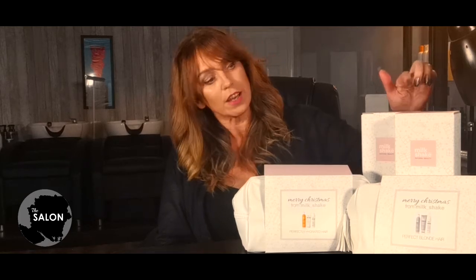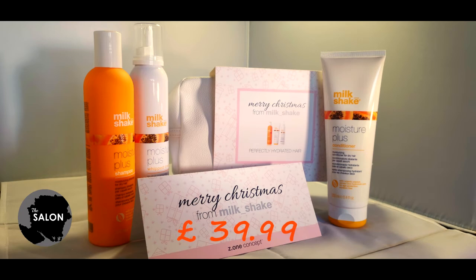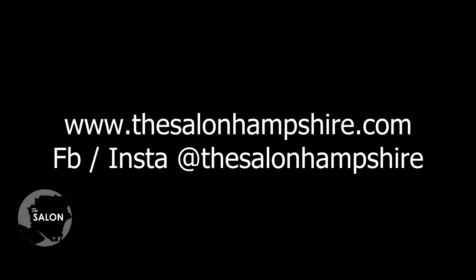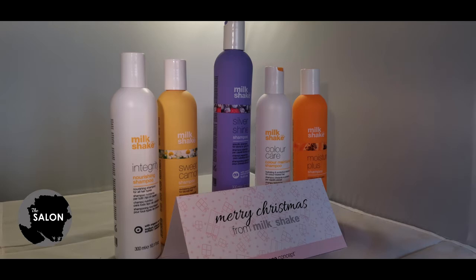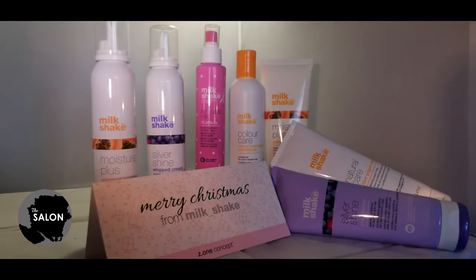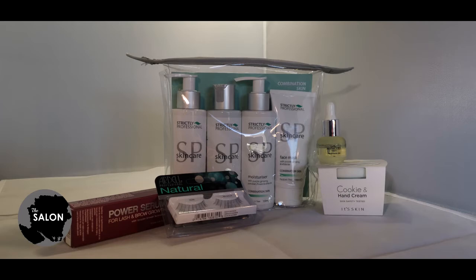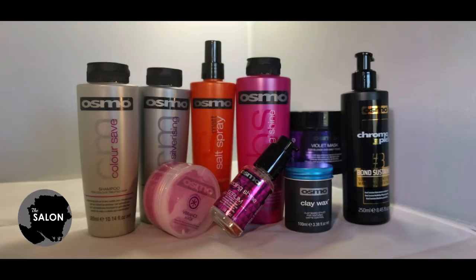The fantastic Christmas Duo sets are available, priced at £28.99, with either the Colour Maintain Shampoo and Conditioner which we used today on Suzy, or the Integrity Shampoo and Conditioner if you're looking for something a little more hydrating. Or why not try the Triple Product Gift Set — it contains a shampoo, conditioner and a leave-in treatment and comes in a handy wash bag. There's the Moisture Plus for hair that tends to be a little on the drier side, or the Silver Shine to keep blondes glossy and shiny. Don't forget to check out our website and Facebook stores for lots more great products — shampoos, conditioners, styling products, finishing products, nails and beauty, and our extensive Osmo range.